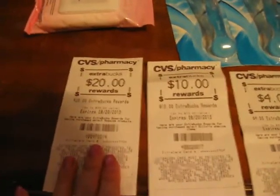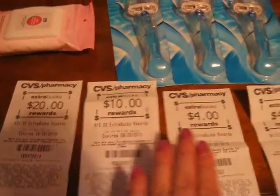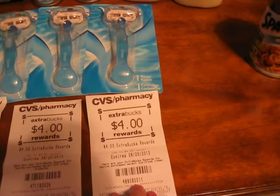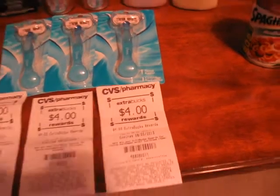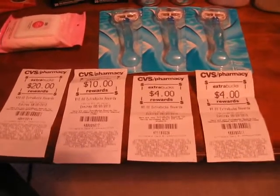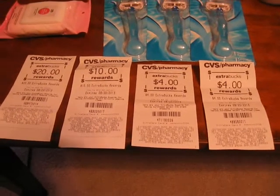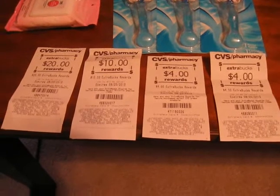Here are the ECBs that I got back today. The $20 is for Huggies, the $10 is for the Gillette, the $4 is for the CVS brand cleansing towelettes, and this $4 is for the Edes and Nestle bars. So I have $38 ECBs for next week, plus I have some extra ECBs that I didn't use this week. So I'm going to be going into CVS next week with over $40 in ECBs, which I'm really stoked about.